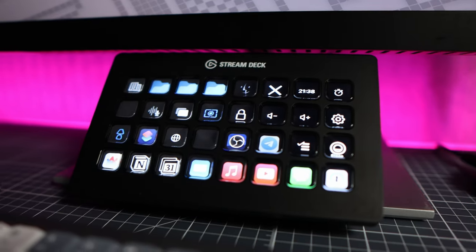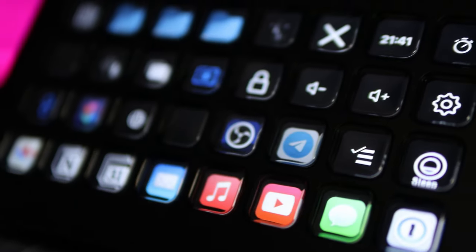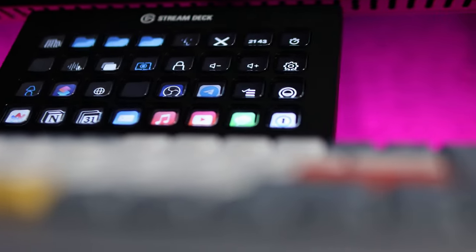The Stream Deck simplifies this by assigning actions to a single button. This video is about the Elgato Stream Deck XL. Simply put, it's a box with a set of buttons — in my case 32 of them — each of which is also a screen. This means we can assign an action or scenario to each button. The concept is straightforward, but it has made my life much easier. The main thing about the Stream Deck is that it's made of physical, tactile buttons. You can press them using peripheral vision alone, because you can feel the buttons.